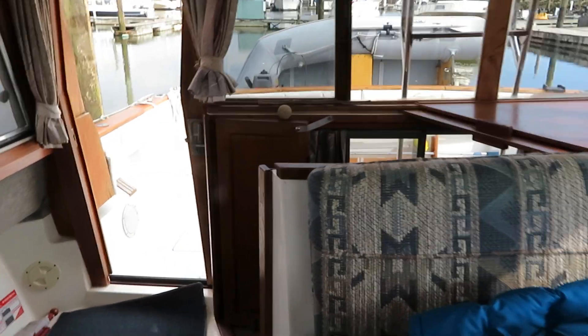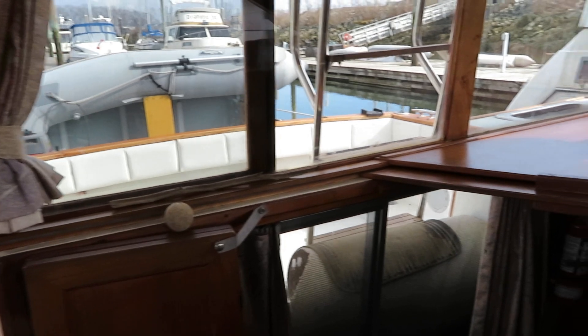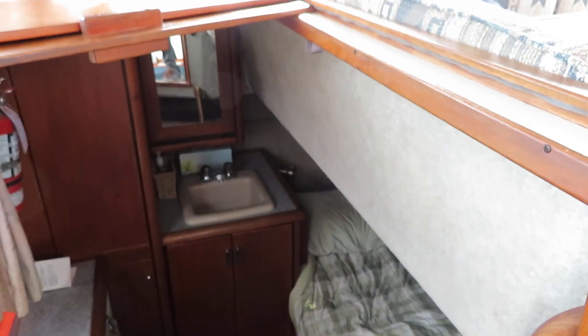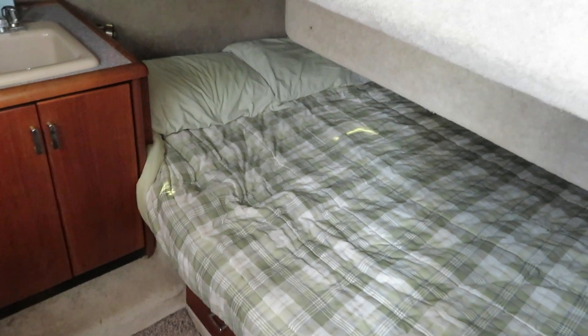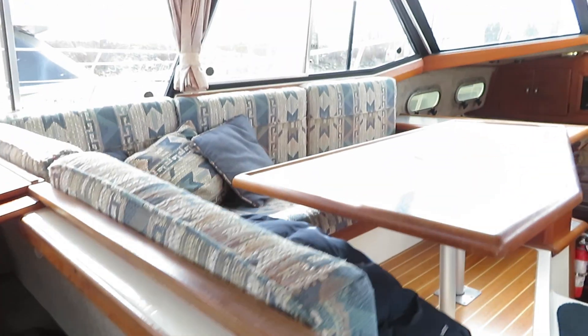Always important. Nice clean 3288 Bayliner — it's a 1990, has typical things that you see in these boats, but it runs like a top. Watch the sea trial video and walkthrough video. Pacific Coast Yacht Sales, 24 years in business.